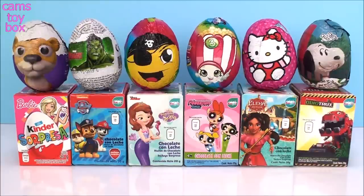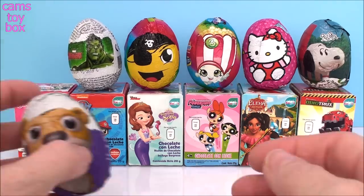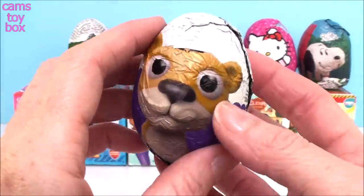Hi everyone and welcome back. Today we have more chocolate surprise eggs. Our first surprise egg of the day comes from Chocolate Treasure. This is our baby animal's egg.